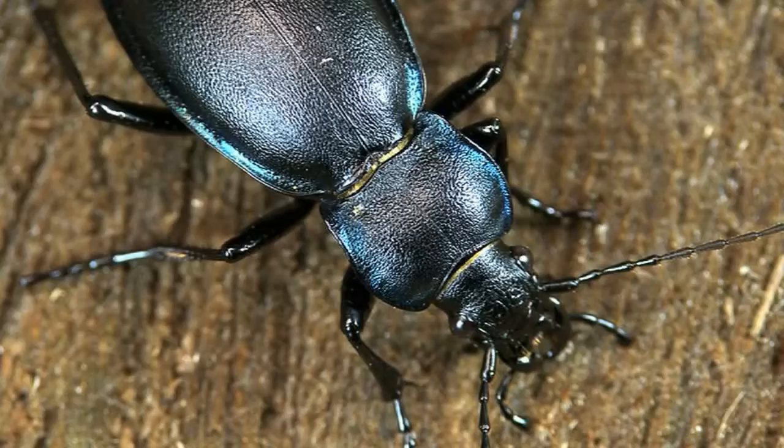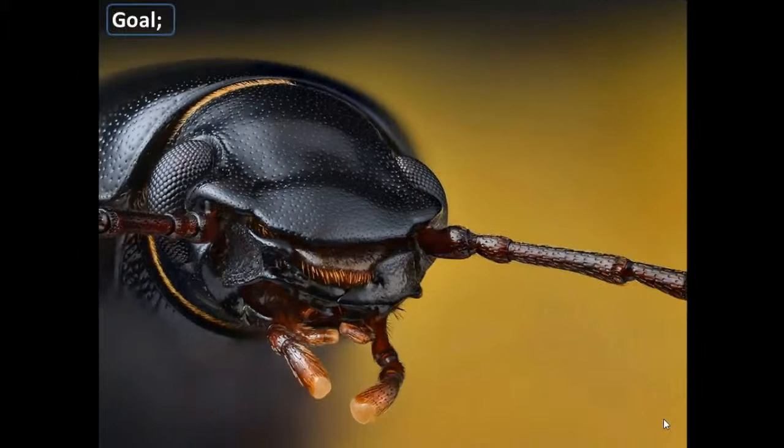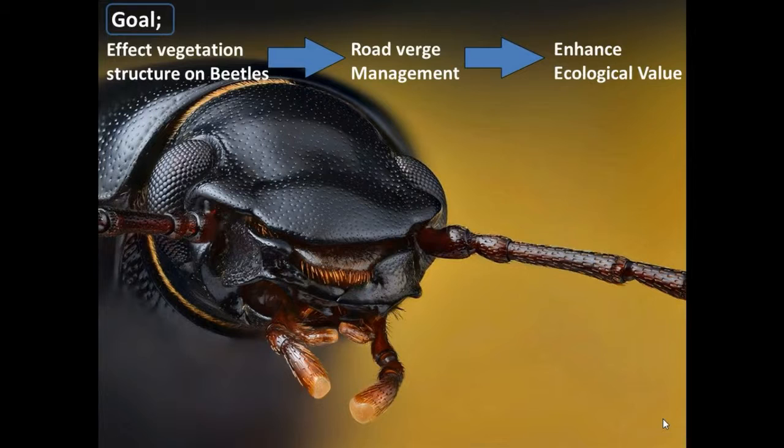Carabid beetle abundance and diversity has a value in itself as well, since a high number of ground beetles are carnivorous — they can lower the chance of pest development, and they function as prey species for many different bird and animal species. In this research, we strive to find the effect of different vegetation structures on the abundance and diversity of carabid beetle species in roadverges. The outcome of this research could be used to improve management of roadverges in order to enhance their ecological value.